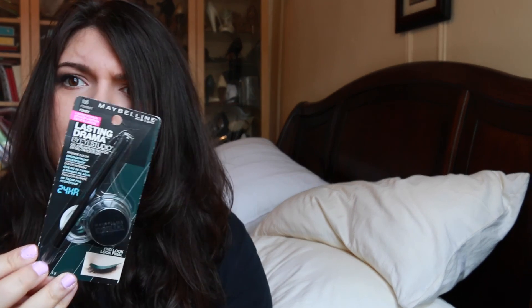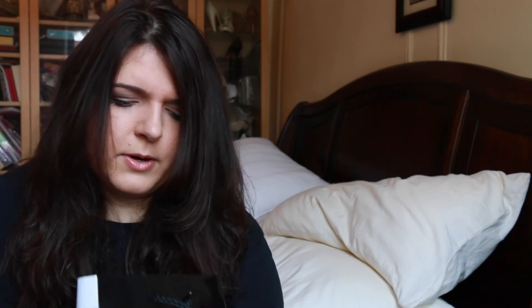I also got an eyelash glue, which isn't that exciting. And I got a gel eyeliner in the color Forest — I already own the black one so I thought I'd try this out. It's really good for the price.